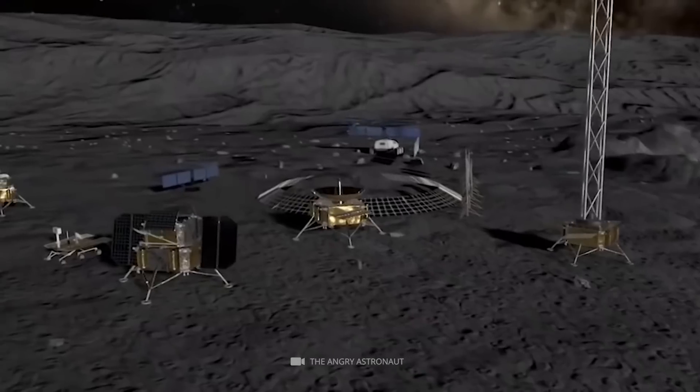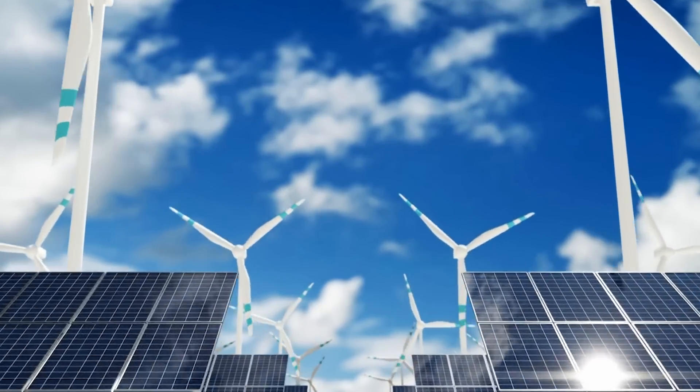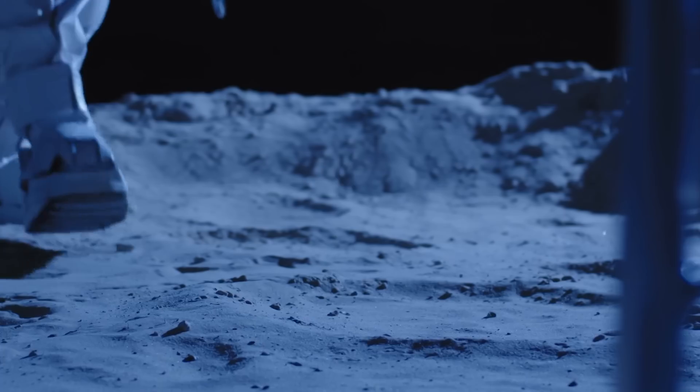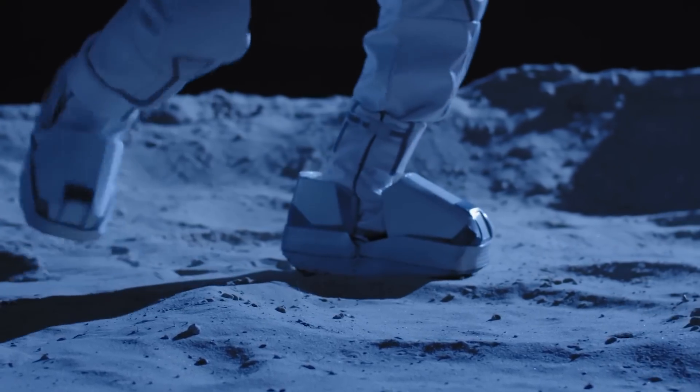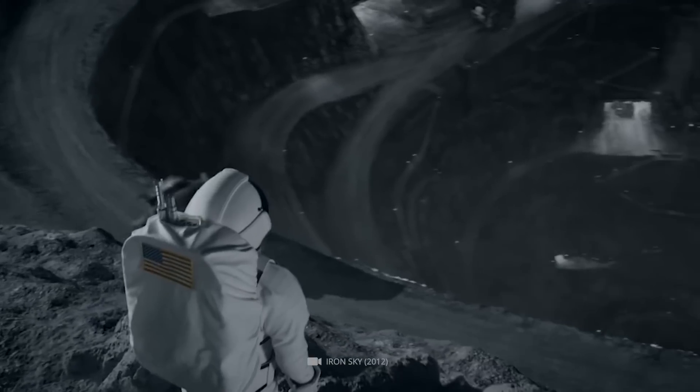The moon's dark side could be ideal for a lunar base, as it is shielded from radio signals and has permanent access to solar power. NASA plans to send humans back to the moon through the Artemis program, and the possibility of a lunar base is being explored. However, some conspiracy theorists believe there are already secret bases on the moon's dark side.